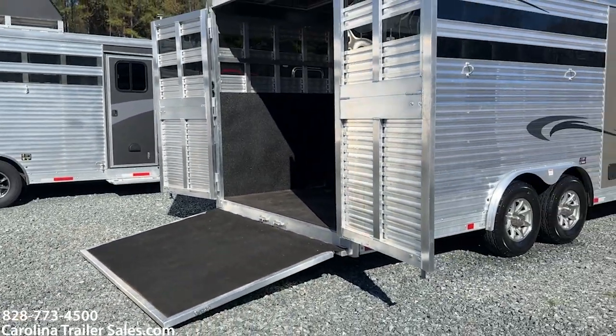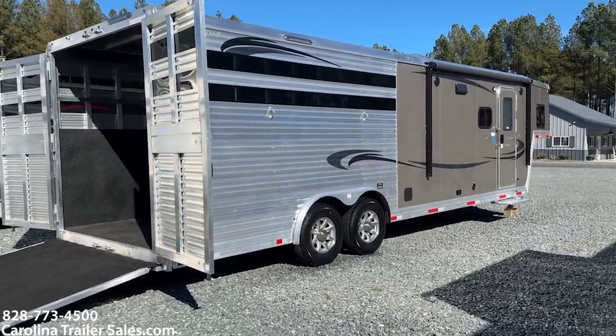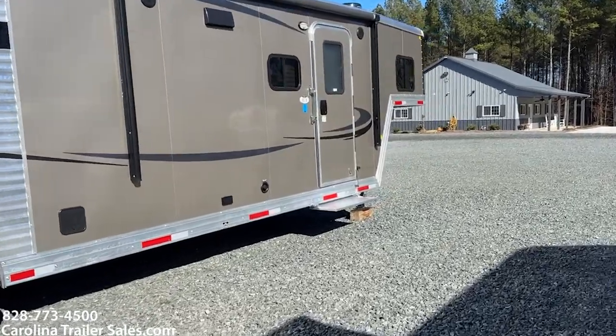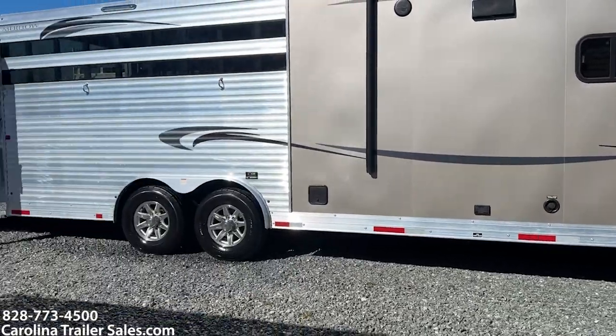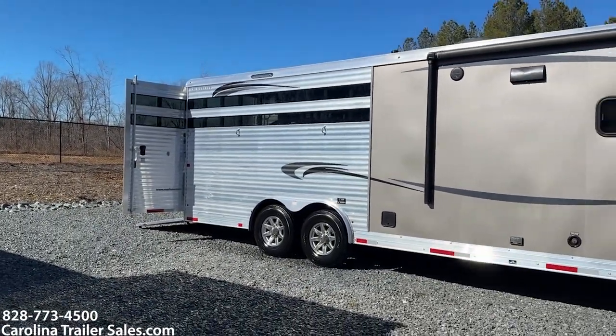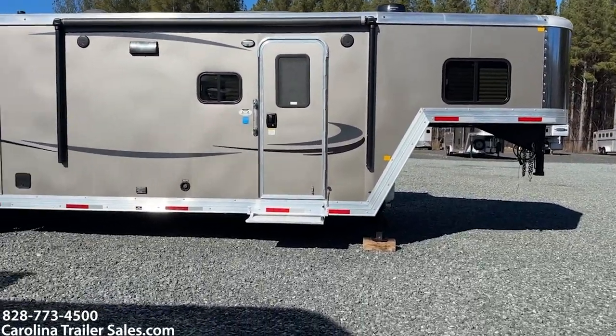Great size trailer to have a 14-foot LQ — I think that was the purpose, trying to keep it short but yet have a great living space area. Load light package, aluminum wheels. This trailer does have an outside shower — basically in this little compartment here, if you needed to wash something outside, it does have a way to hook up water.